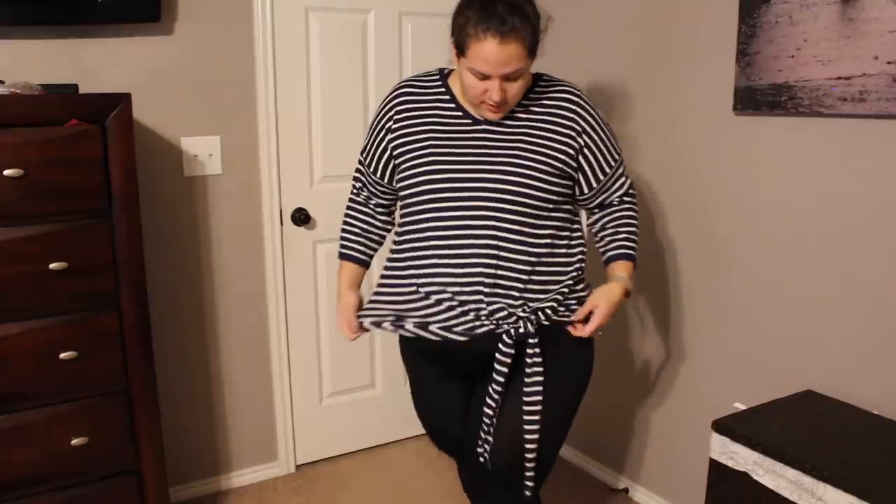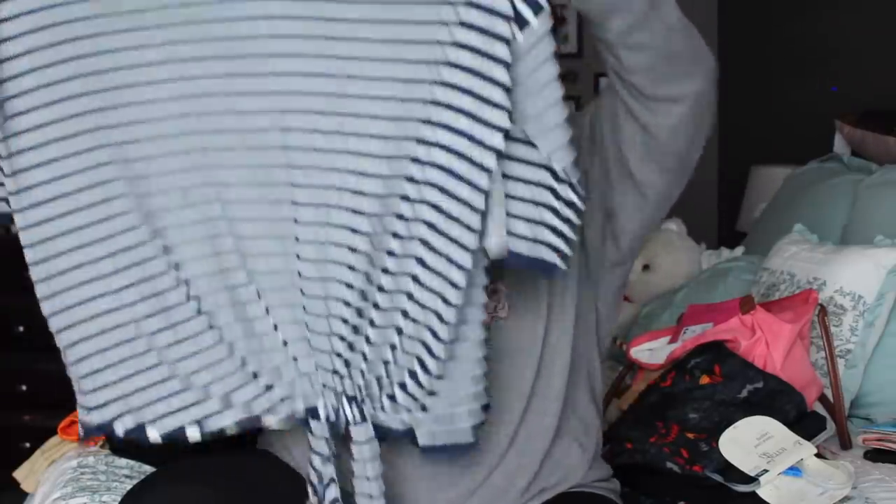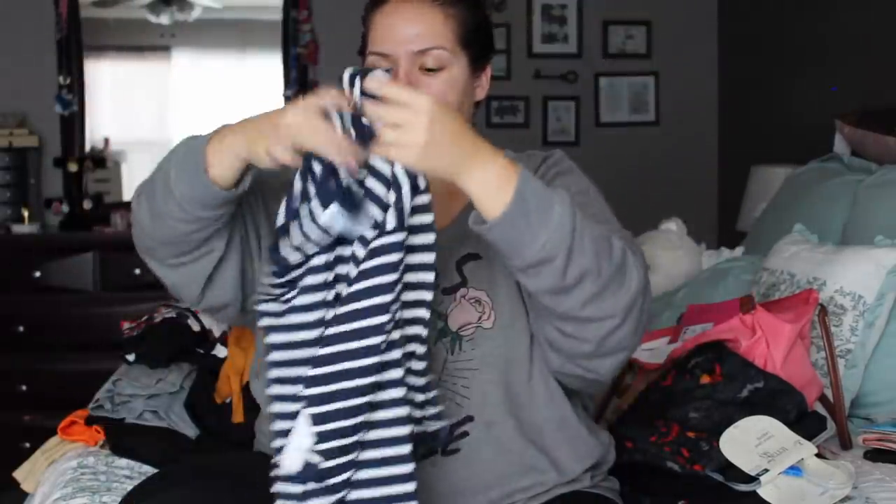This one is a dark navy blue and white stripe — same exact shirt, same size, same price, same sleeve length, same knot in front, just a different color. You guys know if you've watched me before: when I find something I like, I buy one in every color.